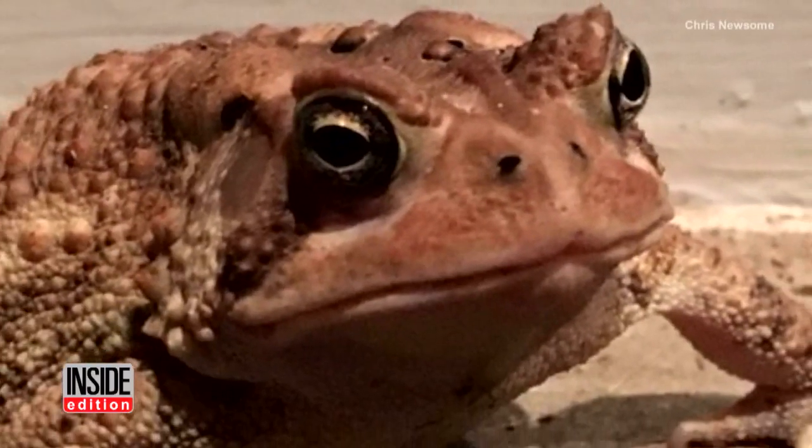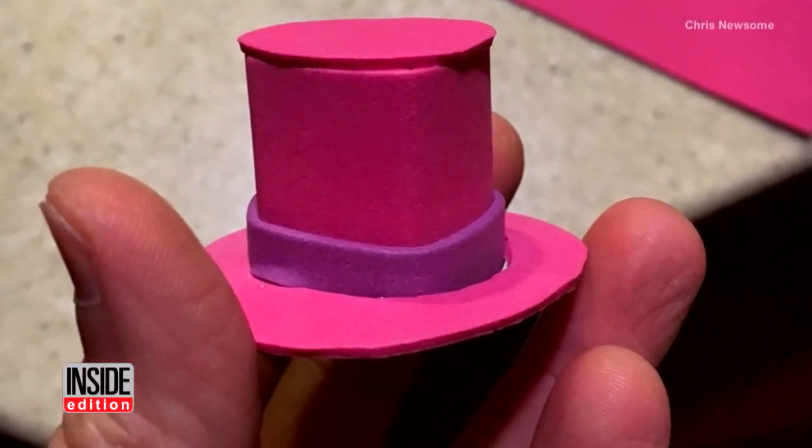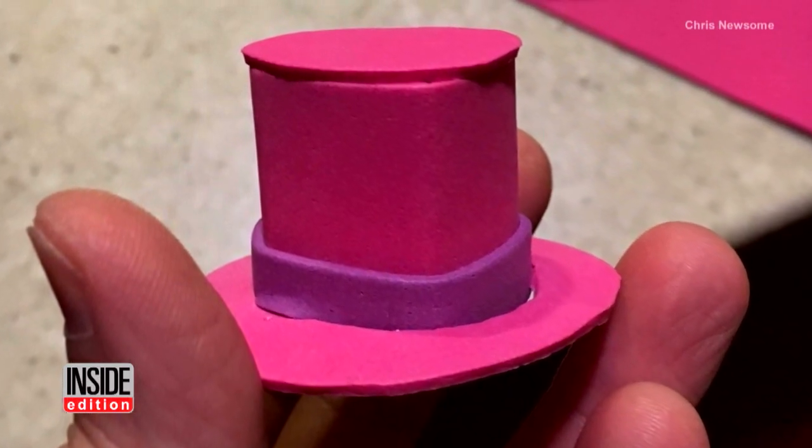When Chris Newsome discovered a toad visiting his porch each night, naturally he decided that his newfound friend needed a hat. So he put on his crafting cap and got to work, making a hot pink top hat made out of a toad-friendly material.